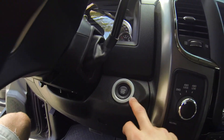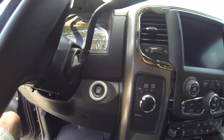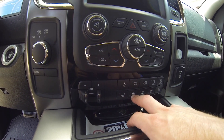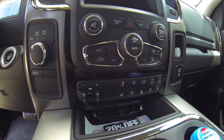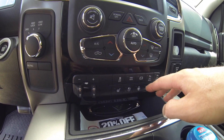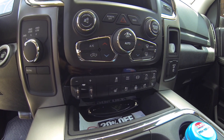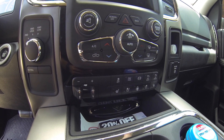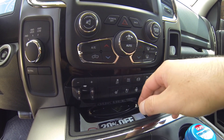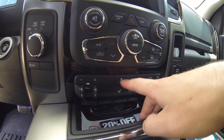This one does have the push-button start — some of them still come with the key, but this one has that option. It's got heated seats, cooled seats, and a heated steering wheel. The passenger also has heated and cooled seats. It's got front and rear parking sensors, and an exhaust brake that works absolutely amazing when you're towing or even when you're not towing — it basically keeps you right at the right speed. It's got the tow haul mode and a traction control button.